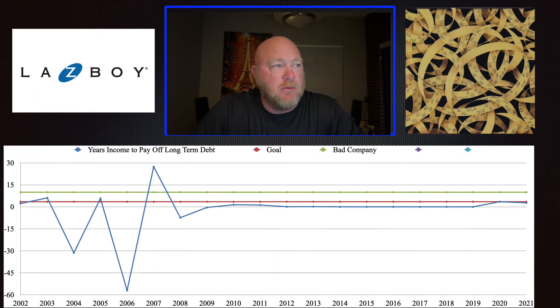We talked about the debt analysis and how much debt the company has — but just knowing a company has $200 million in debt doesn't give you much context. So I like to look at how many years it would take for the company to pay off their debt. Before 2008, the chart shows some big swings because the company had $180 million in debt but also losses, producing meaningless negative-year figures. Starting around 2009, income became positive and debt was low, so they could pay it off very quickly. In 2020, they took out $275 million in debt, bringing them to about three years of income needed to pay it off, and last year they added another $15 million, keeping them at roughly three years.